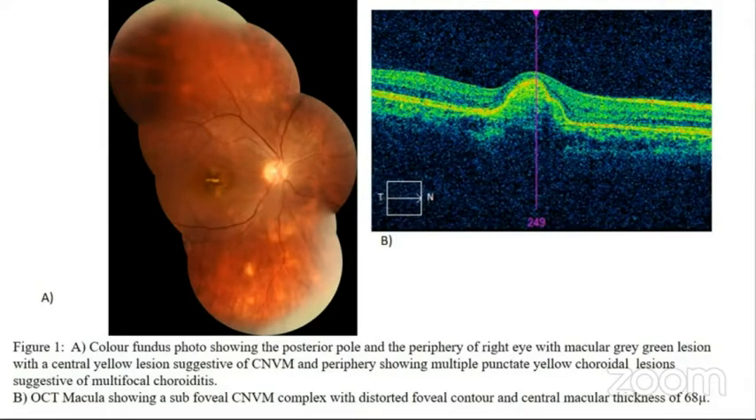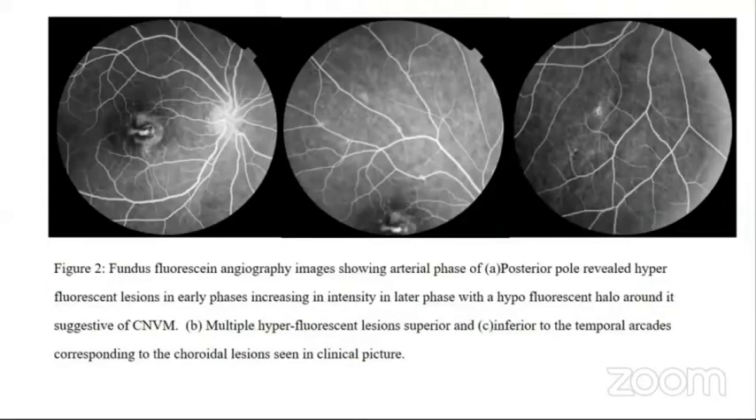The OCT of the macula showed a subfoveal CNVM complex with distorted foveal contour and a central macular thickness of 68 microns. The FA photo of the same showing the arterial phase of the posterior pole revealing a hyperfluorescent lesion with early phases increasing in density in the later phases with a hyperfluorescent halo around it, suggestive of a CNVM. Multiple hyperfluorescent lesions are seen superior and inferior to the temporal arcades corresponding to the choroidal lesions seen in the clinical picture.